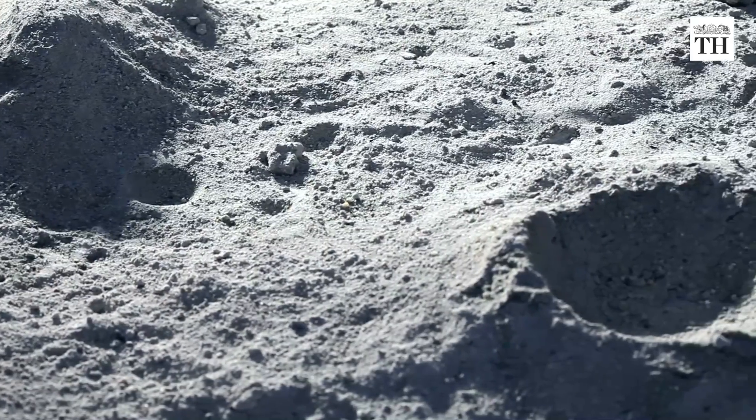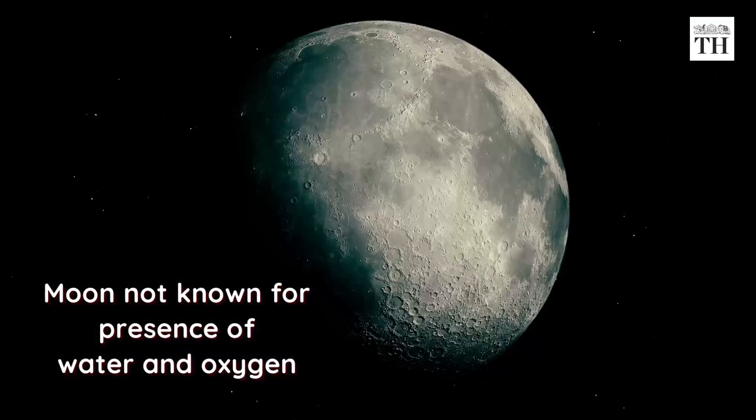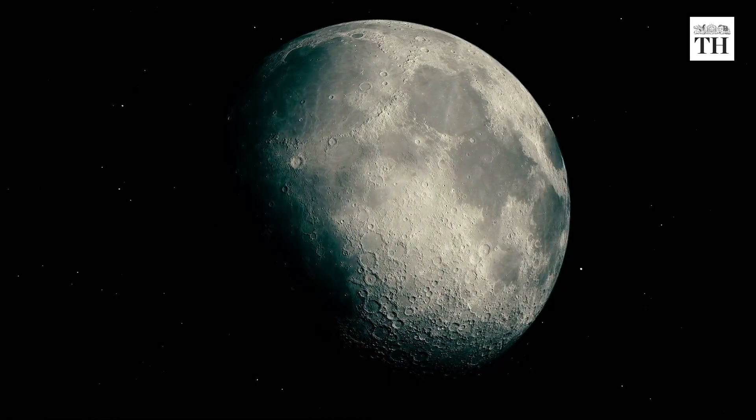Even though the surface of the Moon is known to have iron-rich rocks, it is not known for the presence of water and oxygen, which are the two elements needed to interact with iron to create rust.